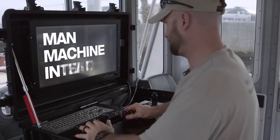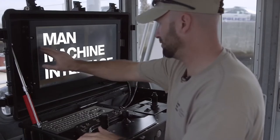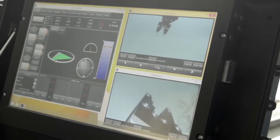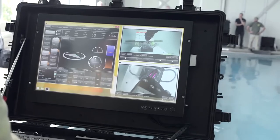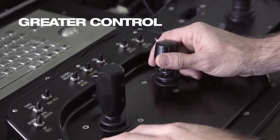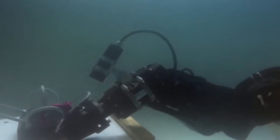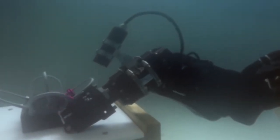Until recently, the deactivation of underwater explosives was done by divers because there was simply no other option. That's why the Sea Wasp is a very important development. The drone is powered by two electric motors, allowing it to reach speeds of up to 15 kilometers per hour.